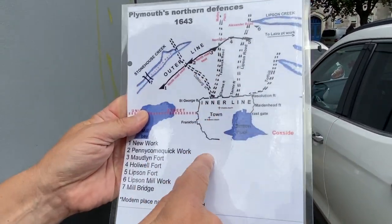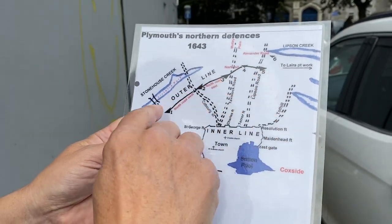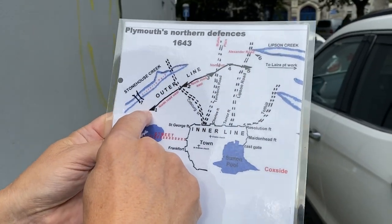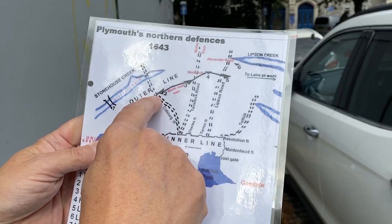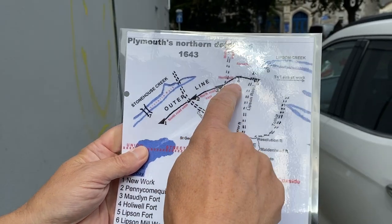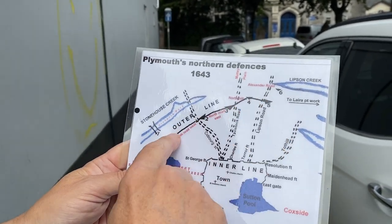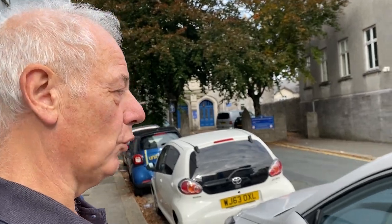This is the Maudlin Fort. This is Tavistock Road — it's in the centre really of the line. Newark is at the end of North Road West. Then we've got Pennycombe Quick Work, which is now above the train station. And to the right of Maudlin is Holywell, and further on this ellipsum work, all connected by trenches. Work started here late in 1642, throwing up a strong earthwork, and work continued on this fort all the way through the Civil War — four long years.